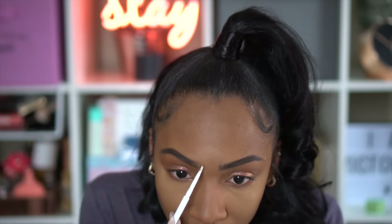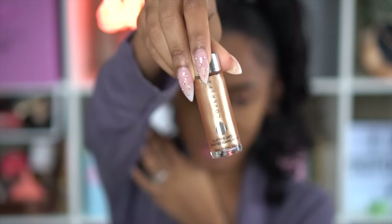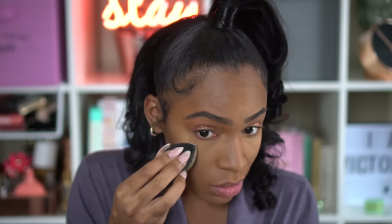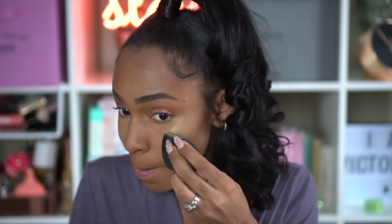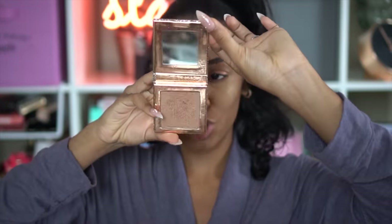Shoutout to my girl Kristen for the threading! These Cover FX glitter drops are absolutely amazing. I'm applying a little bit to my sponge, then tapping it out on my hand to make sure there's not too much product — it dries down really quickly, so you need a very light hand. I'm just applying that on the high points of my cheeks for real-life glitter that stays right where you want it.